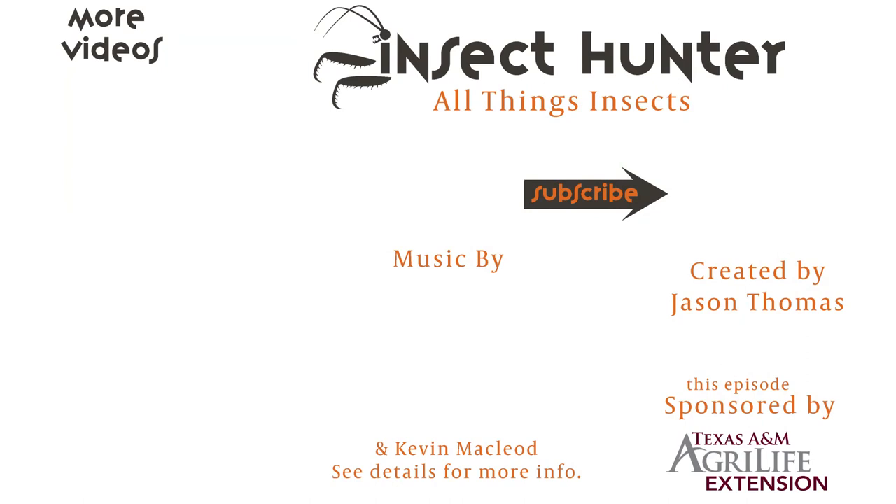Thanks for watching this video. If you want to watch more videos about sorghum management or other pests of sorghum, click on the videos that just appeared on the screen. If you have a question or comment, please leave that below — we love to get those. If you want to learn more about other insects, make sure to subscribe to the Insect Hunter for all things insects.